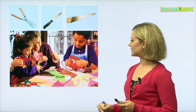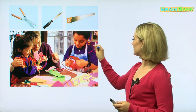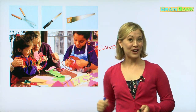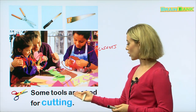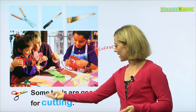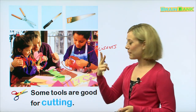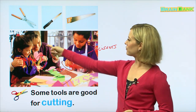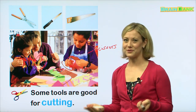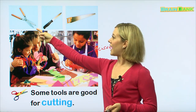What tools are these? They are used for cutting. These are called scissors. Scissors are used for cutting. Some tools are good for cutting. This boy and girl are cutting paper — looks like they are making something, maybe for their mom. Up here, we have some other tools also used for cutting: a saw, a knife, and some shears.